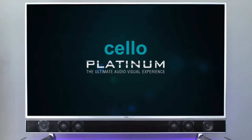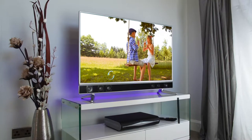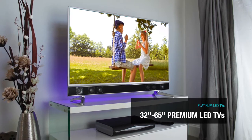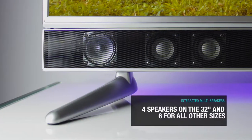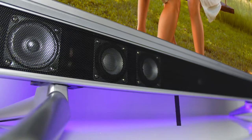Welcome to Cello Platinum, the ultimate audio visual experience. A premium range of LED TVs that sound as good as they look. With a unique multi-speaker system, Platinum delivers a truly immersive cinematic experience.